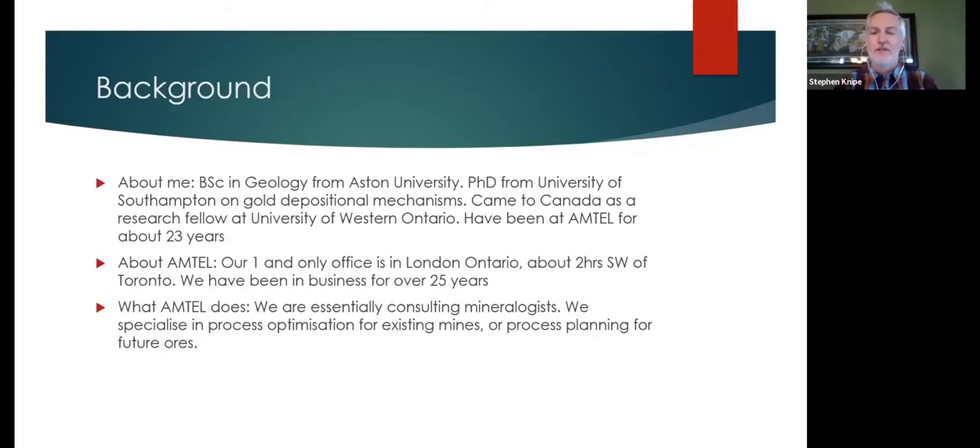I stayed in the West Midlands and did my undergraduate degree at Aston. The essential reason I did my undergrad at Aston was it was a very applied program — they had good courses on hydrogeology, mining courses, and things like that as well as basic geology. That led me to keep an interest in applied, really useful stuff as opposed to studying trilobite appendages. I went down to Southampton to do my PhD on gold deposition, then came over to Canada and did four years of research at the University of Western Ontario. As that was coming to an end, a guy I knew from the university had set up his own company, Amtel, and invited me to work for him.